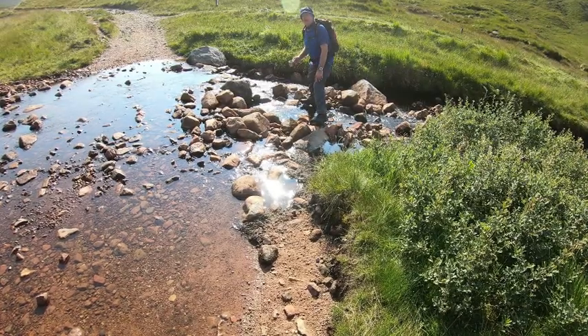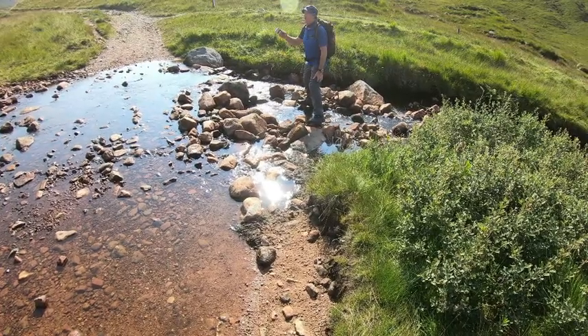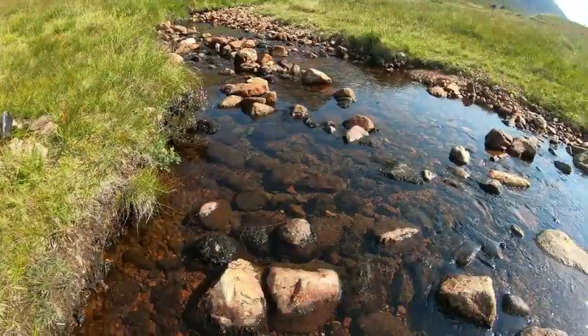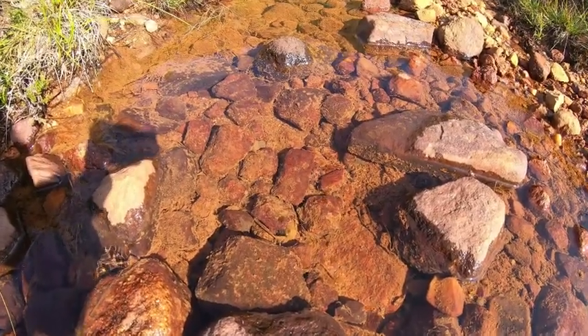We've got to try this — we can't come all the way to Scotland and not drink some water from the Scottish Highland streams. Where are you? I'm just behind the tree having a wild wee.